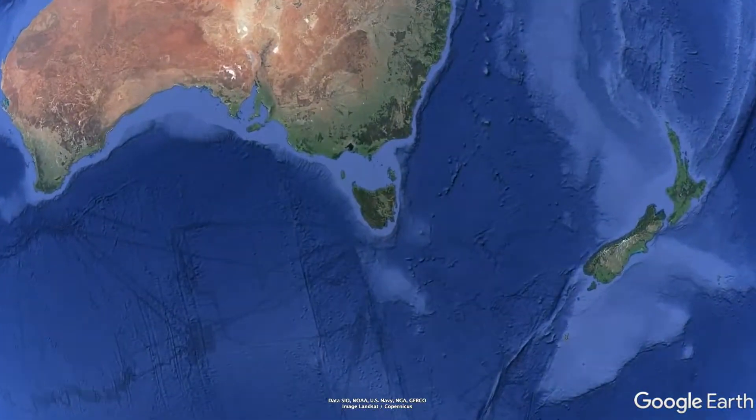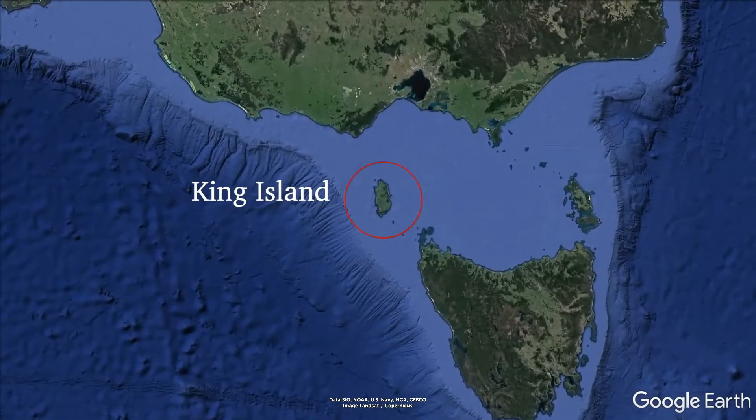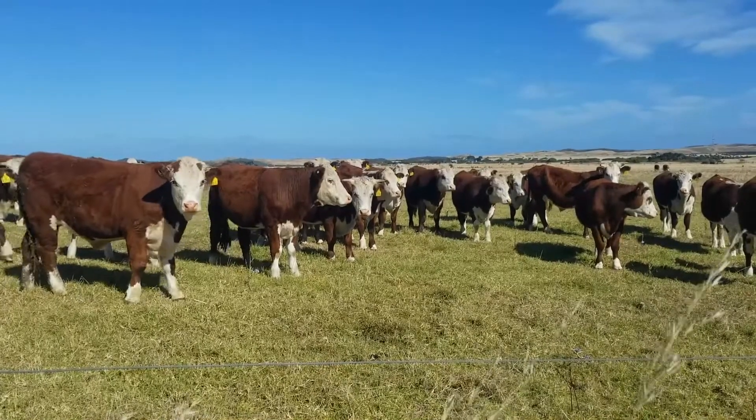King Island, just off the northwest coast of Tasmania in Australia, has a year-round population of 1,600 people. It's world-renowned for its cheese and grass-fed beef industries. It's a golfing mecca and they have a scheelite mine that's getting ready to expand.